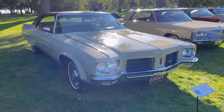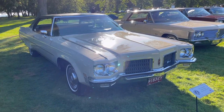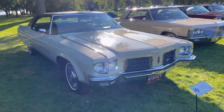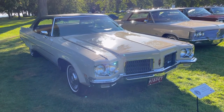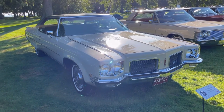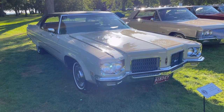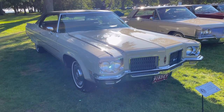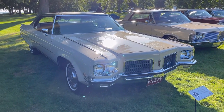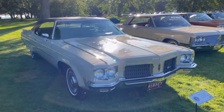Under the hood of this Oldsmobile 98 is a 320 gross horsepower 455 cubic inch V8 with a four-barrel carburetor. That was a gross horsepower rating — in 1972 they went to net horsepower ratings, and that motor was 225 horsepower net, or 250 horsepower with dual exhaust. Neither the 98s nor the 88s came standard with dual exhaust; they came standard with singles.